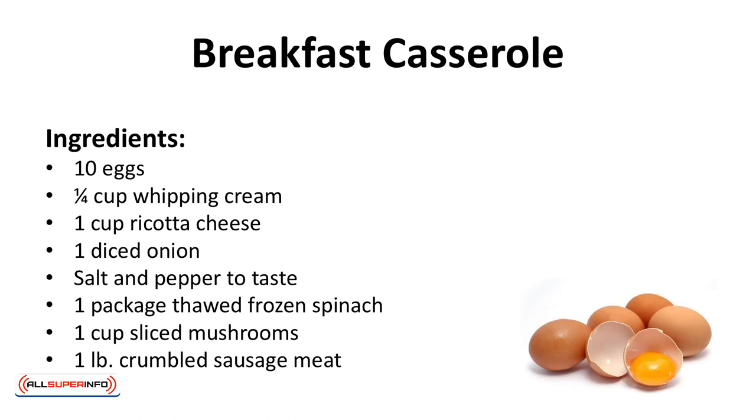Breakfast casserole. This is a delicious casserole everyone can enjoy. It will leave you satisfied until lunch.